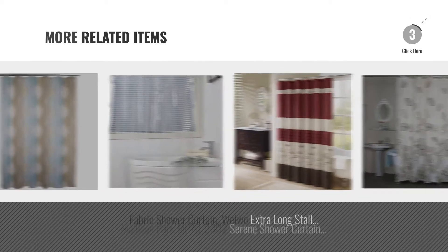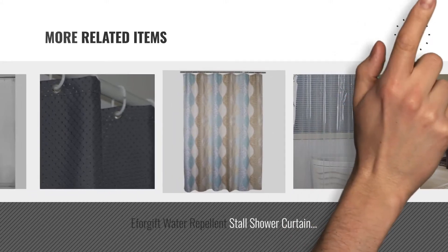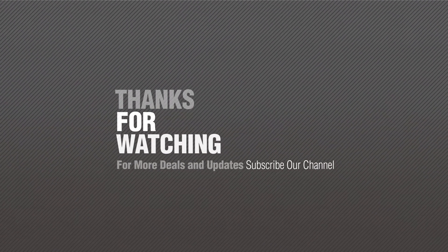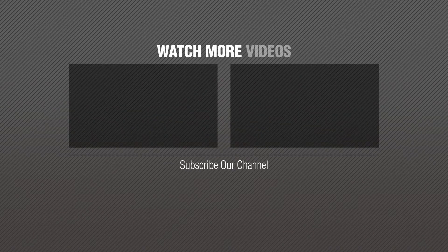For more great related products, full details and online deals, just click this circle. Thanks for watching this collection, if you like it, subscribe to our channel. I'll see you next time. Bye for now.